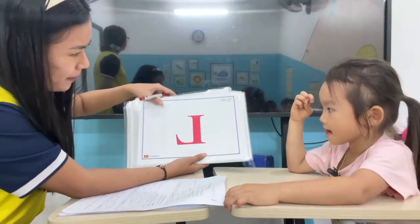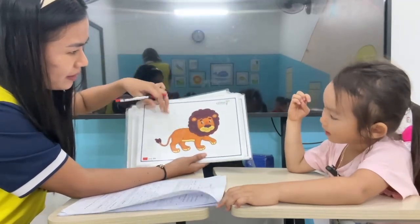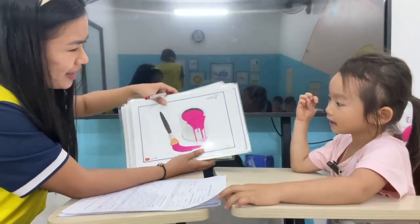What letter is it? L. L. L. What is it? L. Lamp. Lamp. This one? L. Lion. Lion. Good.